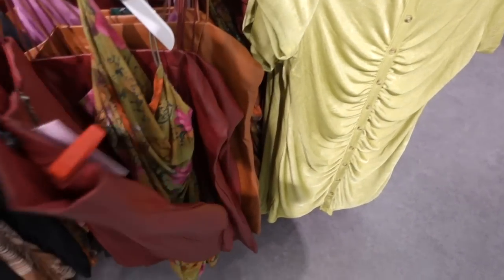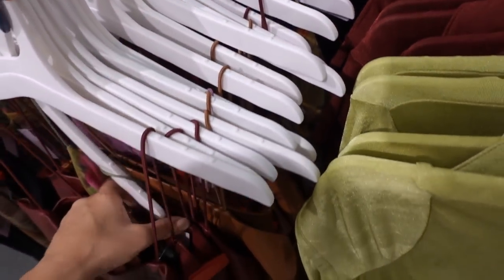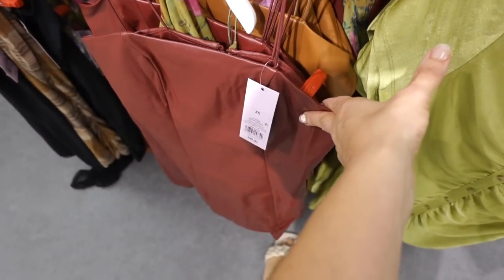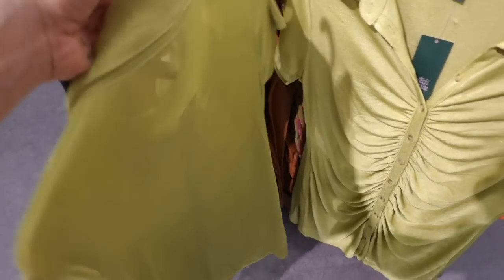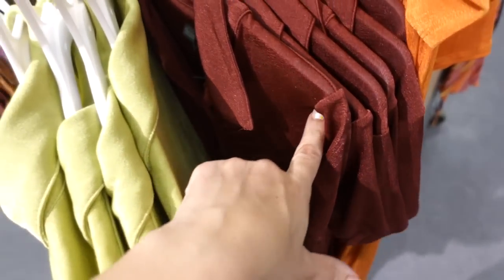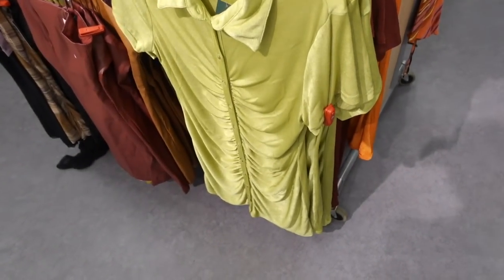Faux leather dresses from Wild Fable — thin elastic strap, seam detailing, shorter length, zipper in the back. Comes in red, brown, and black — they are $35. Also more colors in this stretchy button-down ruched dress — bigger collar, short sleeve, ruched detailing, functioning buttons all the way down, seam fit through the back. In green, burgundy (that color is new), and orange — they're $25.